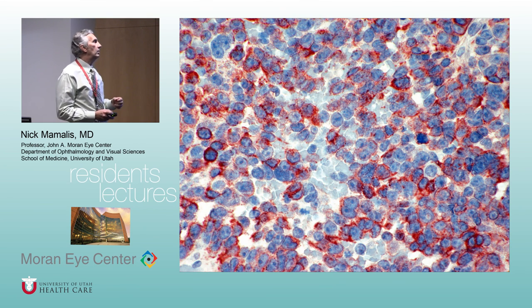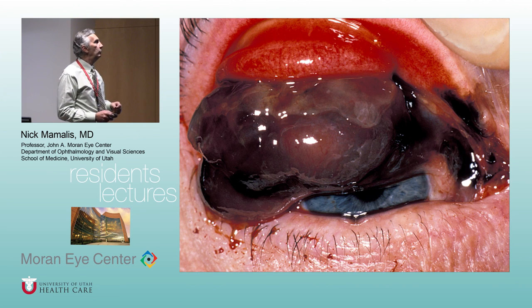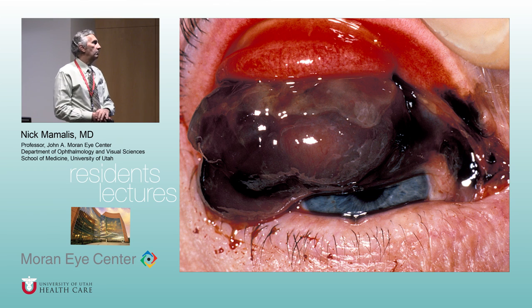We did an HMB45 immunoperoxidase stain, which stains for melanocytes, confirming these are all melanocytes — this is malignant melanoma of the conjunctiva arising from preexisting PAM with atypia. If you don't treat these, a person who ignores it can end up with tumor on the lid and throughout the orbit, requiring exenteration — not a nice surgery. So melanoma can be aggressive, and you want to get on top of it and remove any suspicious tissue.